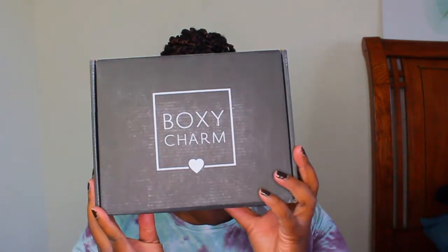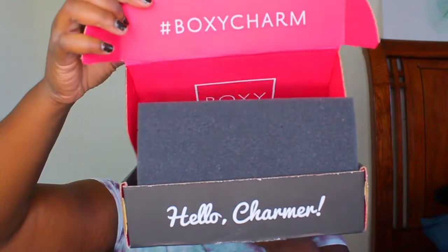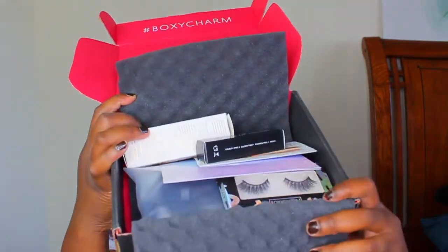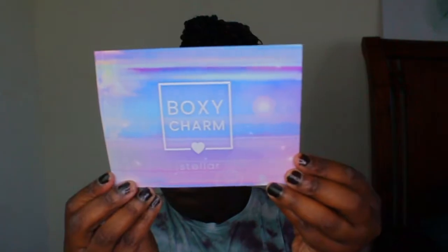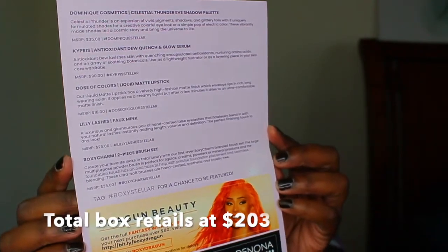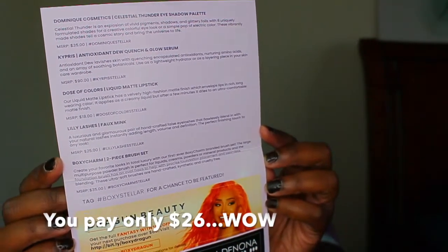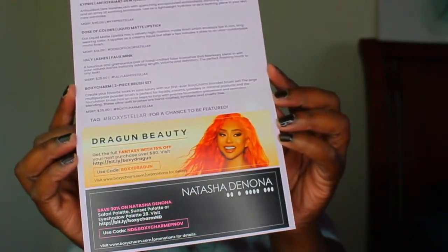Today's video is a BoxyCharm November review. This is the box we got — it's bigger than the original box. These are all the items that were in this box, which is the Stellar box for November. On the card they usually give you items you can get at a discount through BoxyCharm, and on the second card it lists all the items, the descriptions, pricing, and brands.